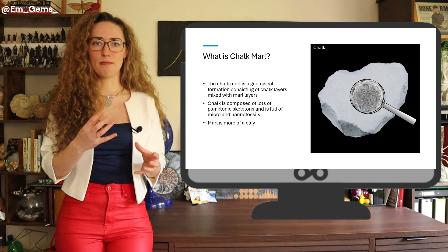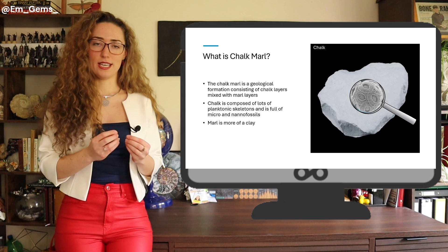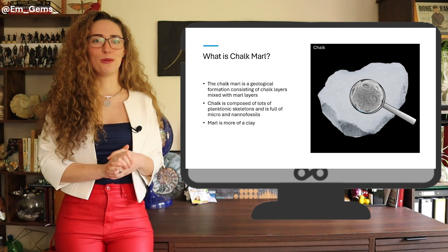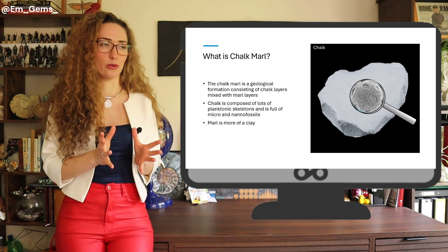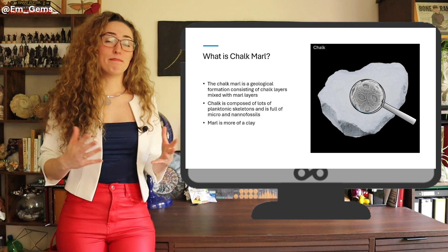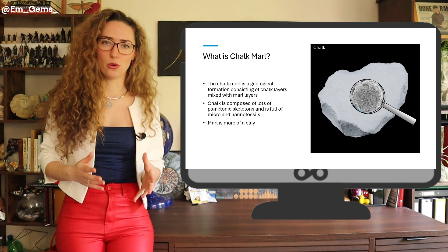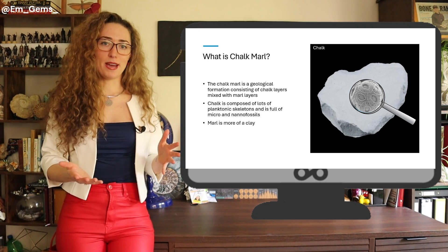The chalk marl is made up of interbedded chalks and marls. Chalk is literally made out of planktonic skeletons — if you put a very powerful magnifying glass on it you'd see amazing microfossils and nanofossils, such as coccolithophores. Marl is more of a clay substance. It doesn't sound all that stable, but the way it's structured between other layers above and below makes it stable.